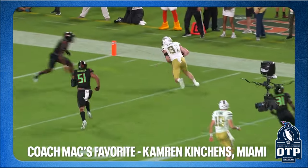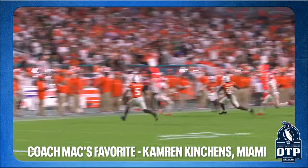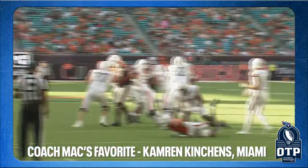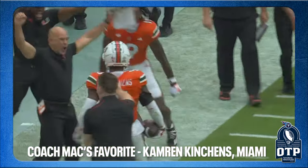Outside the top five safeties, coach Mac's favorite is Cameron Kitchens from Miami of Florida — 5-11, 203 pounds, 4.65 forty, 1.59 ten-split, 35-inch vertical, 9-2 broad jump. He'll probably be taken in the third or fourth round, but there's something to his game. When coach Mac looks at safeties, he looks for guys that are cognizant of what's going on, don't take false steps, and have really good eyes — guys that don't panic. Kitchens fits that profile.